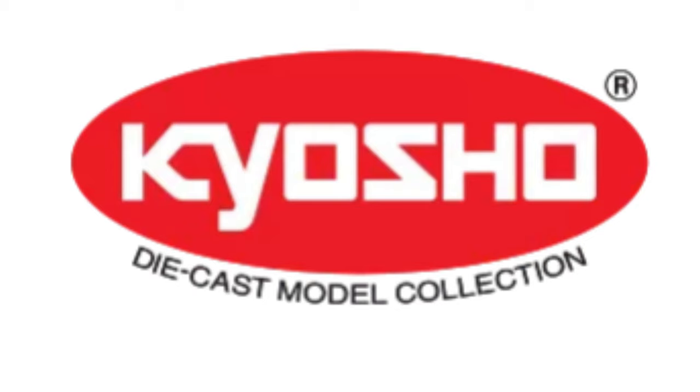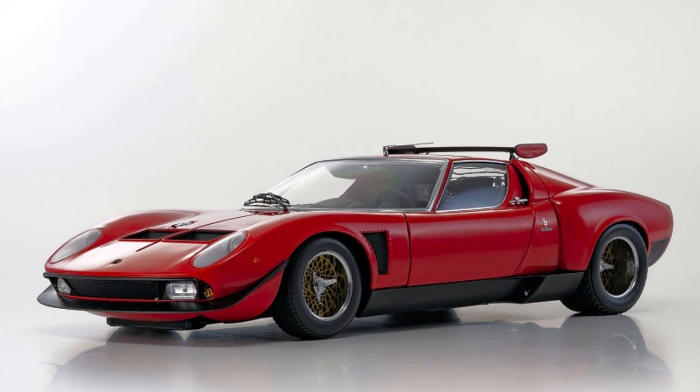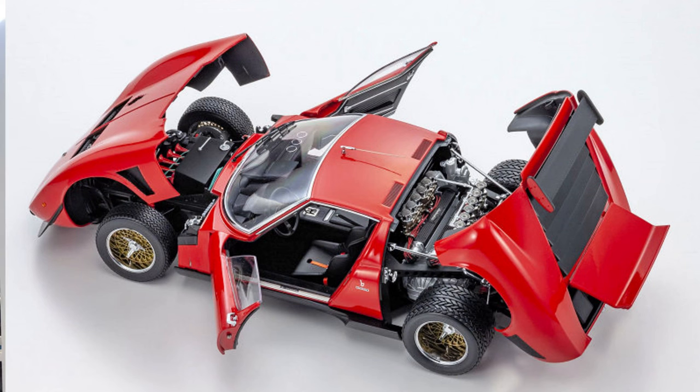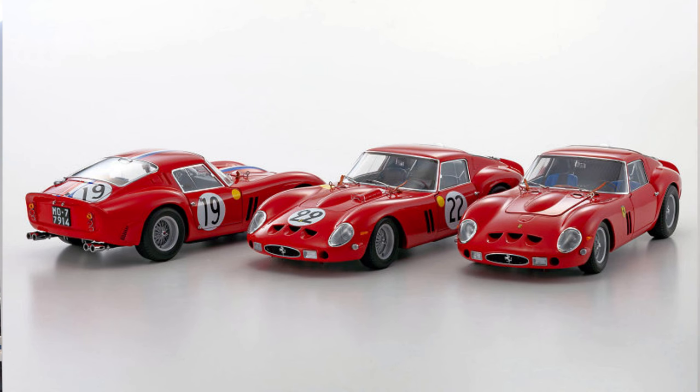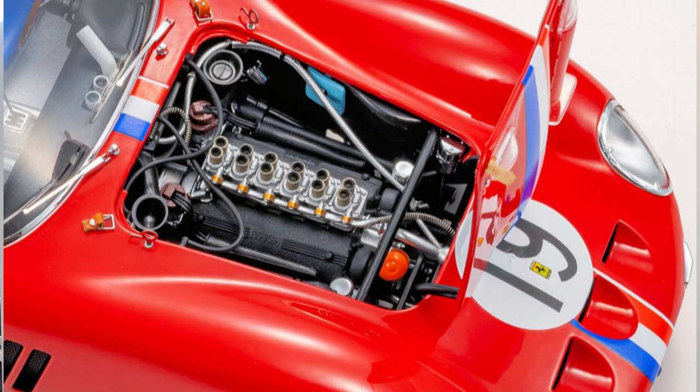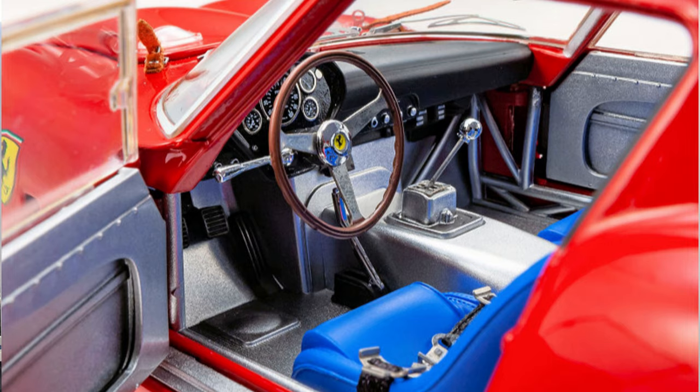Now we're moving on to the hot list — models that are going to be released or have recently been released and will sell out quickly. First, we have the Lamborghini Miura SVR. You might say the reissue SVR has been out for a while, but this model is in a large 1:12 scale and the details are outstanding. It should be out in the later part of this year. Next, we have the Ferrari 250 GTO in both street and racing versions, fully opening models. From the photos, these should sell out quickly — if the price doesn't scare you away. I hear these are priced over $350 US.